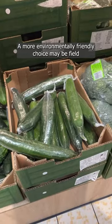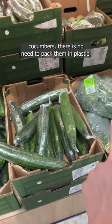A more environmentally friendly choice may be field cucumbers, so there is no need to pack them in plastic.